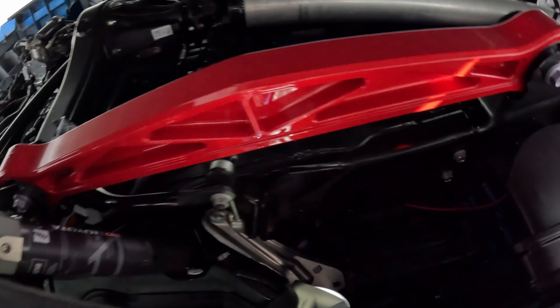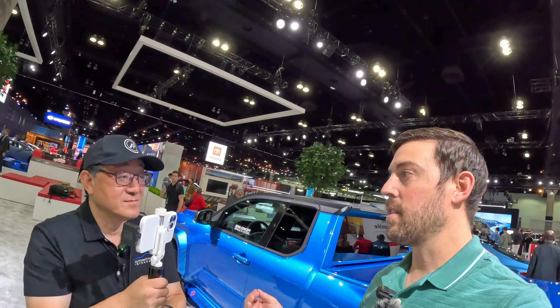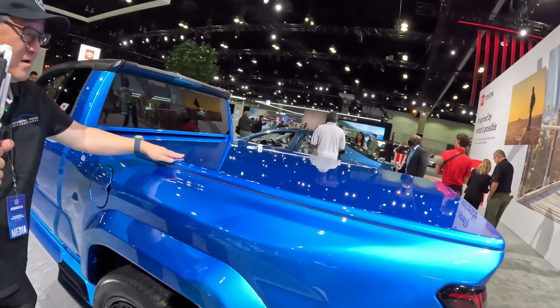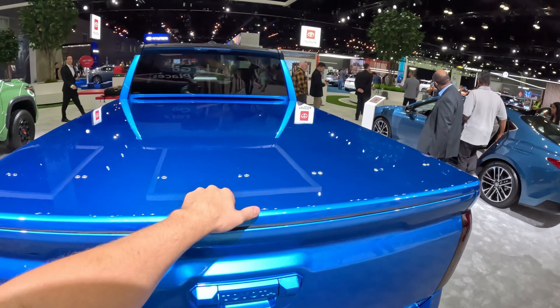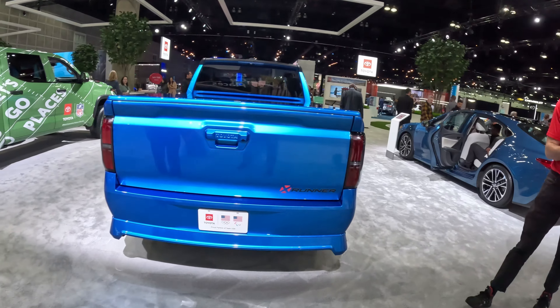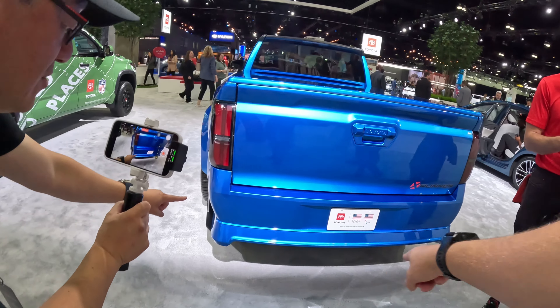I'll put more details in the description if you want to look further into this truck. If the Trailhunter is anything to go by, Toyota is really willing to work with aftermarket people to create a factory pickup truck that looks like it's been heavily modified. Look at the color-matched tonneau cover here, the tinted rear tail lights, and the rear spoiler — all the way through the back end. This looks really cool.